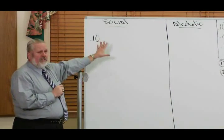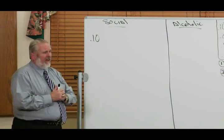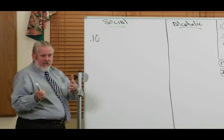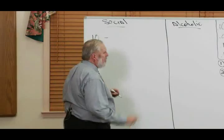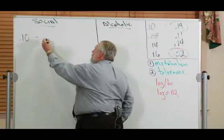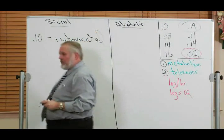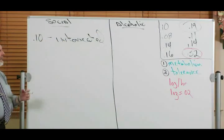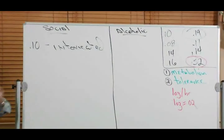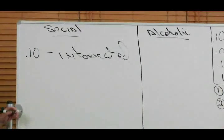We've used this little chart for about 40 years. They're estimates and averages, so nothing's etched in stone. For the social drinker at 0.1, the person is considered to be intoxicated — and certainly in all states, if driving, they would be subject to a DWI or DUI.